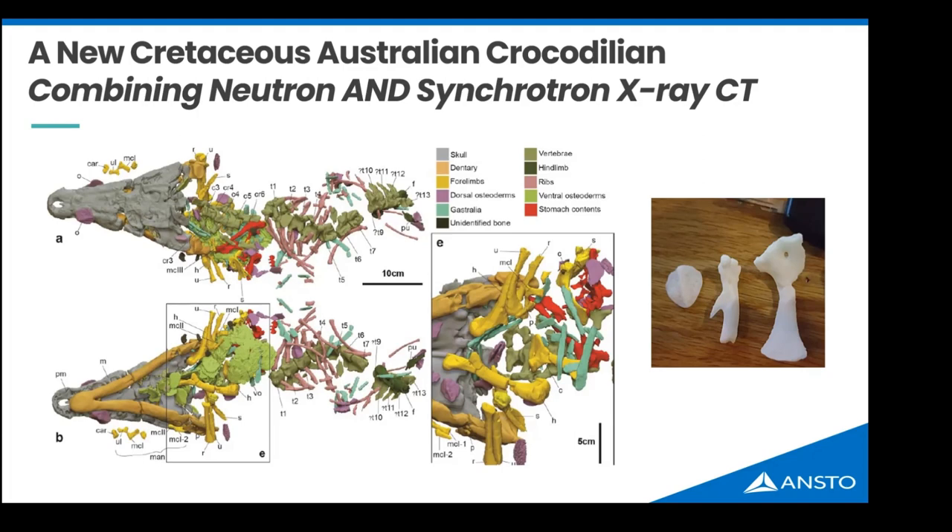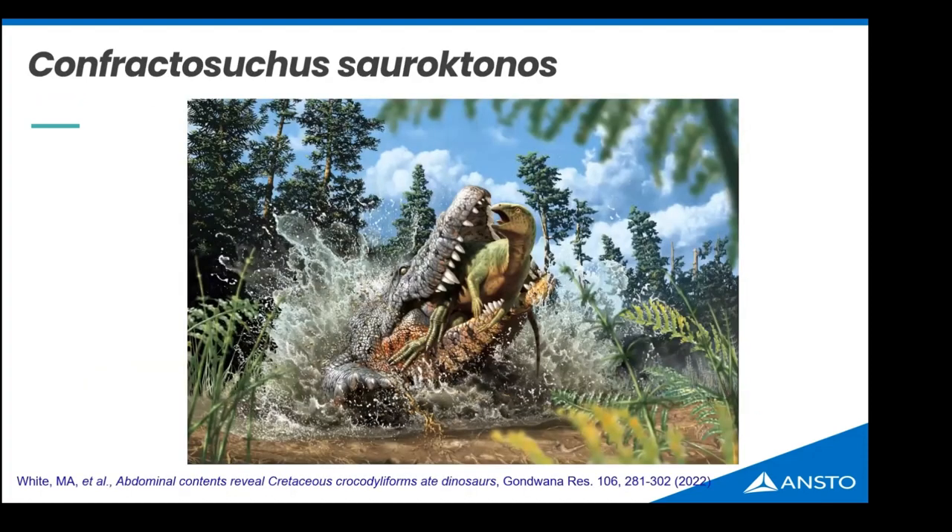The result was a remarkable combination of neutron and synchrotron X-ray CT scans of the entire one-metre-long crocodile. The little red blobs were stomach contents, verified by examining the geology and chemistry of the rock. The 3D prints show the crocodile's bones on the left and right, with the dinosaur bone in the middle — found in the stomach, partially bitten off with a bite mark on one side. This discovery provided the first evidence that dinosaurs were preyed upon and eaten by crocodiles. We named it Confractosuchus sauroktonos — basically the shattered lizard-killer.